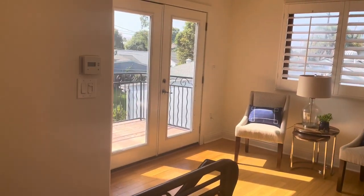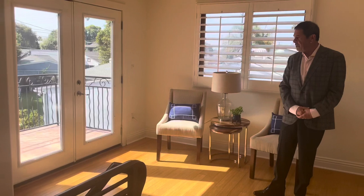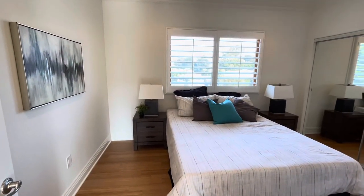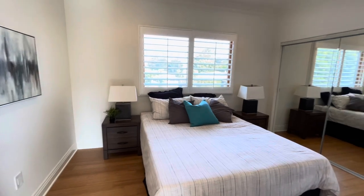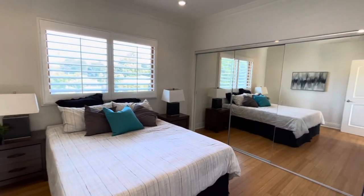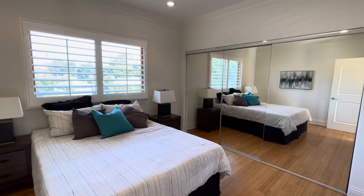So we're on the second floor now, and we have French doors over here opening up to a usable balcony with views. This bedroom has recessed lighting, plantation shutters — which are actually throughout the house — built-ins in the closet, and views from the window.